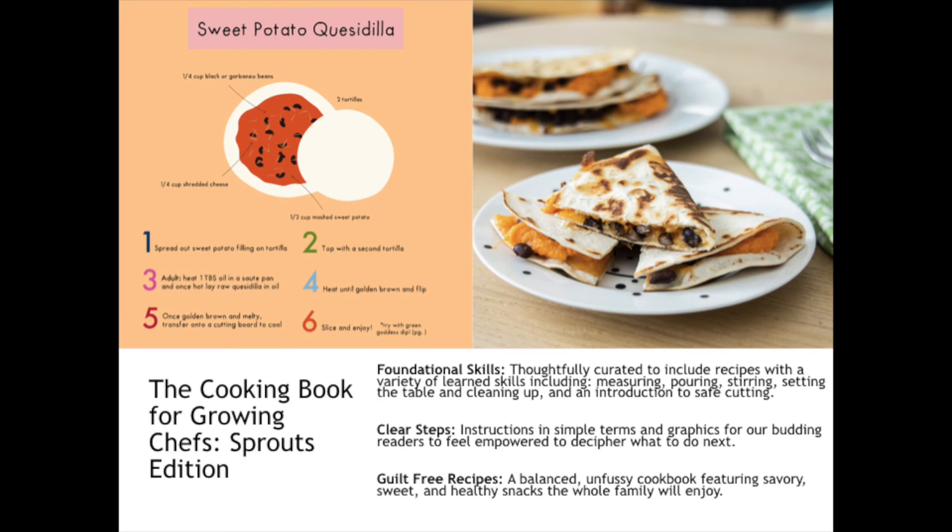The Cooking Book for Growing Chefs Sprouts Edition will focus on foundational skills that are thoughtfully curated to include recipes with a variety of learned skills, including measuring, pouring, stirring, setting the table and cleaning up, and an introduction to safe cutting. Clear steps offer instructions in simple terms and graphic illustrations for our budding readers to feel empowered to decipher what to do next.